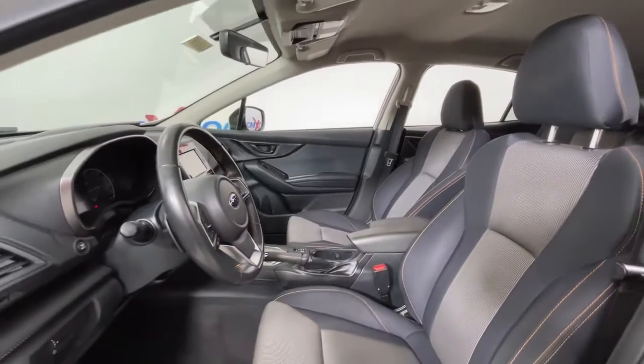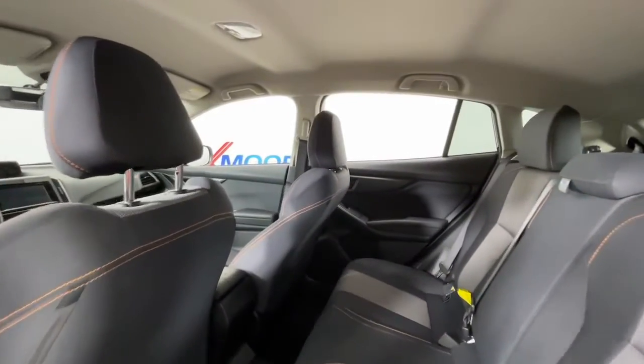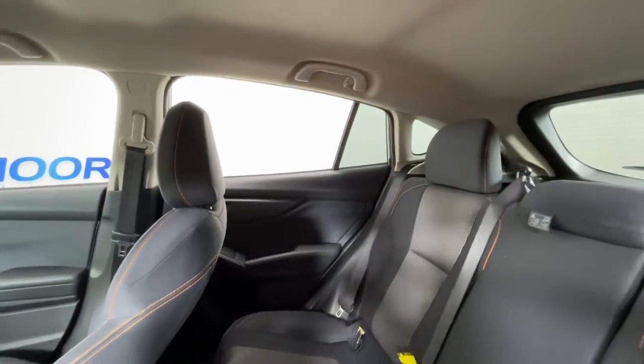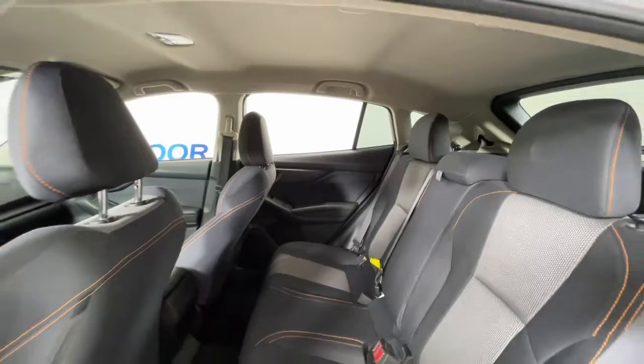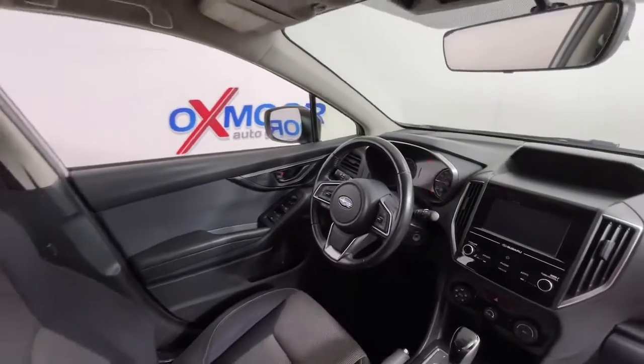The following are some of this vehicle's highlighted options: keyless entry, all-wheel drive, fog lamps, electronic stability control, heated front seat, aluminum wheels, Bluetooth connection, traction control, intermittent wipers, tire pressure monitoring system.